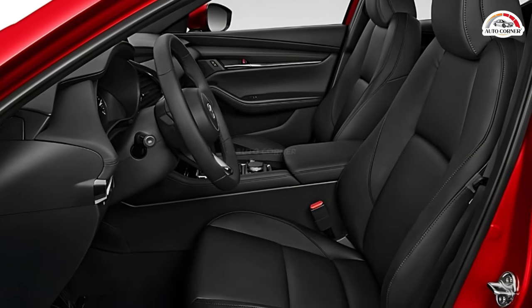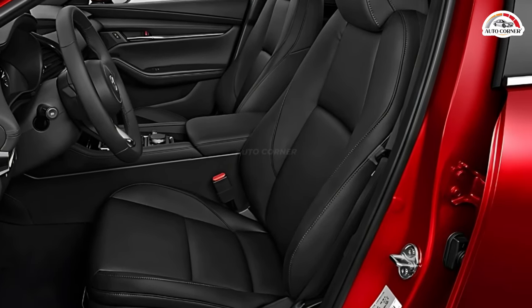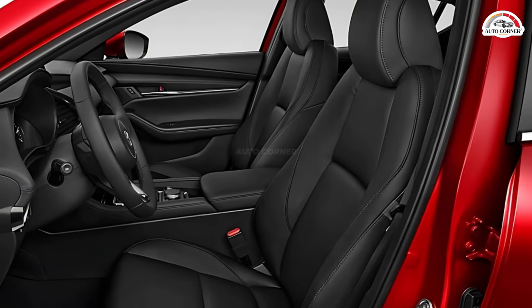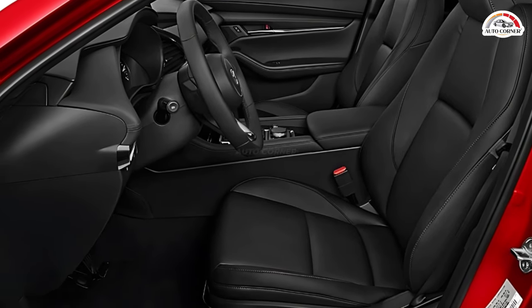Step inside and you'll be greeted by a premium cabin that exudes luxury-like comfort. While rear seating space may be limited, the driver and front passenger enjoy ample adjustability, ensuring a comfortable ride for most occupants.